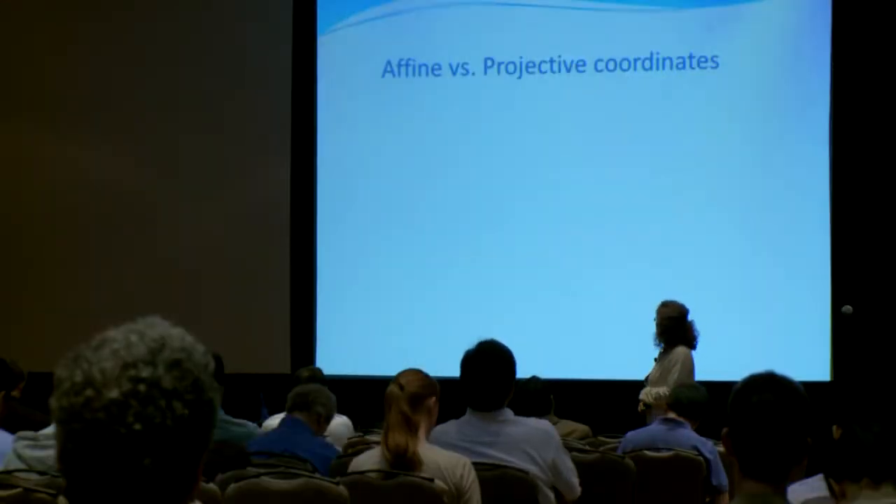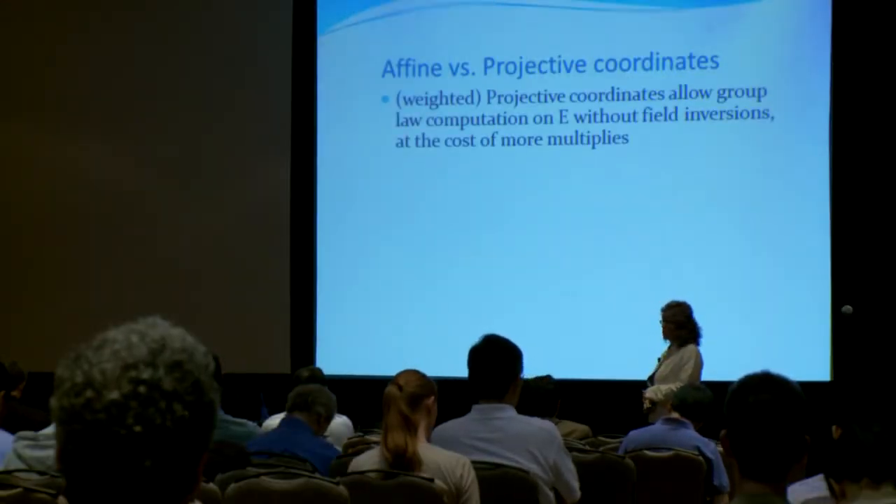The ways that elliptic curve cryptography are currently being used in industry are in standardized ways — for example, for digital signatures for authentication of people or content, and also for key exchange when two parties need to agree on a key, for example for a secure browser session.